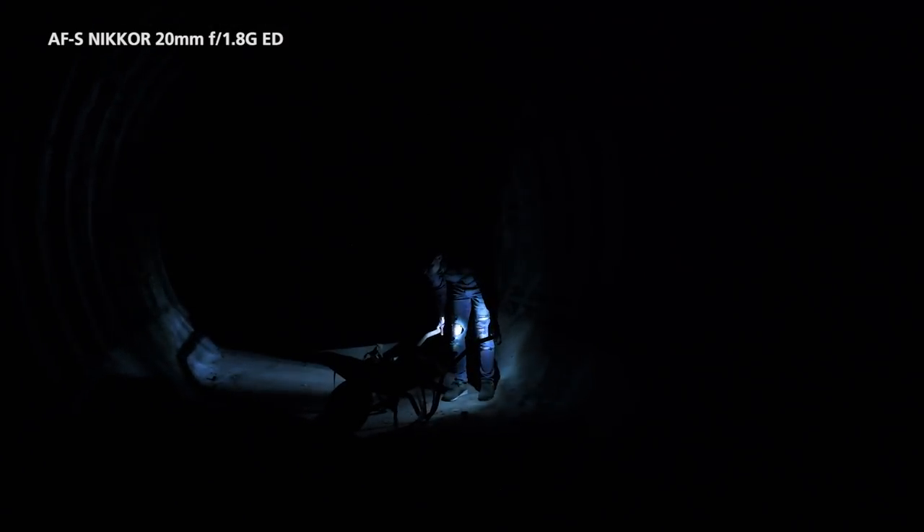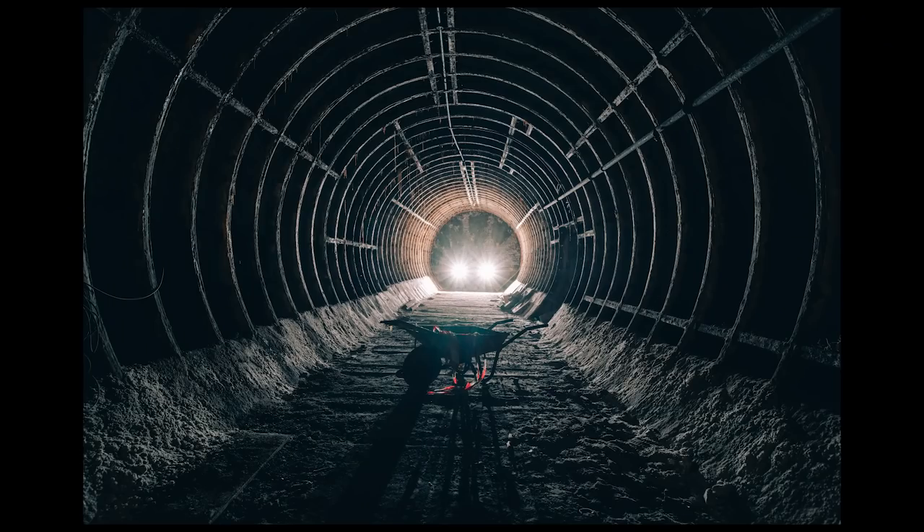The 20mm is something for a street photographer because it's so light, so small, and stops down to f/1.8, which makes it a perfect lens for stealthy street photography.